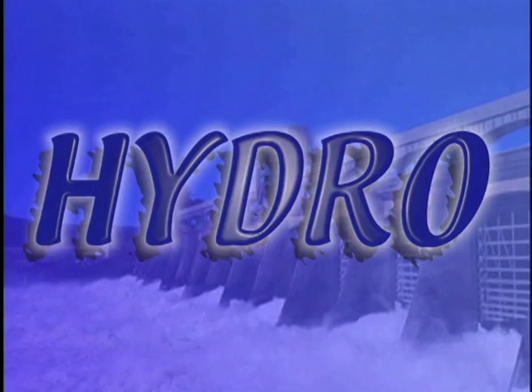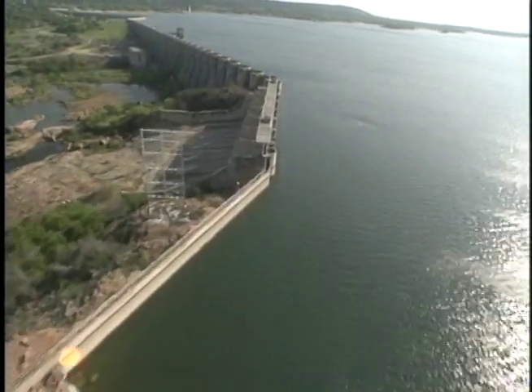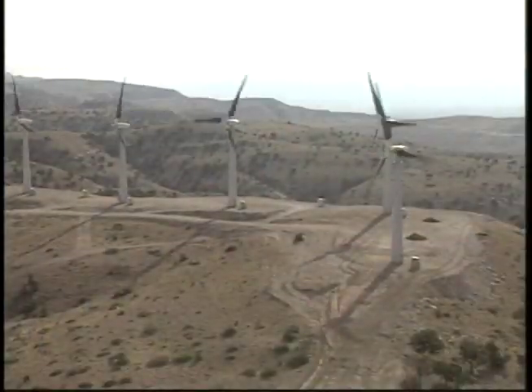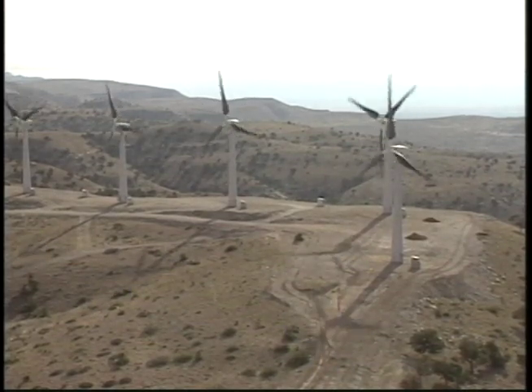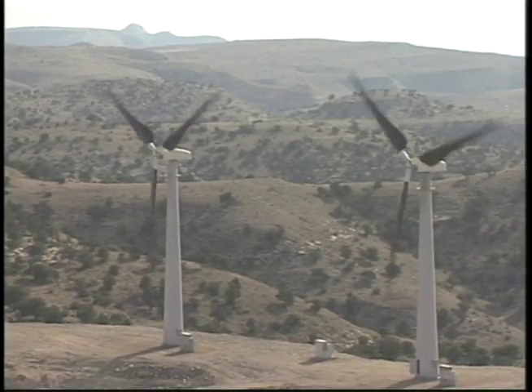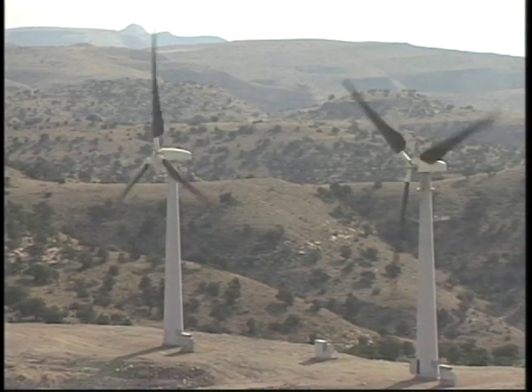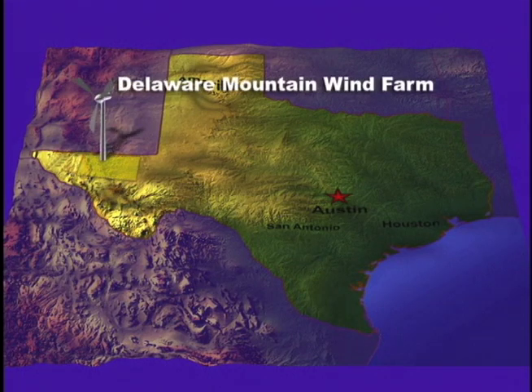Solar power from the sun, hydro power from moving water, and wind power — these are the primary sources of non-polluting renewable energy. With its six hydroelectric dams and ongoing purchase of wind power from West Texas, the LCRA is the largest supplier of renewable energy in the state. Now the LCRA Board of Directors has authorized the purchase of an additional 22 megawatts of wind energy. The power will come from the Delaware Mountain Wind Farm, a new project being developed in Culberson County by American National Wind Power.